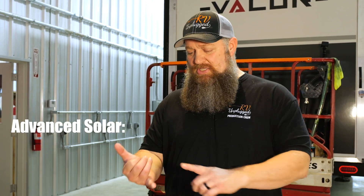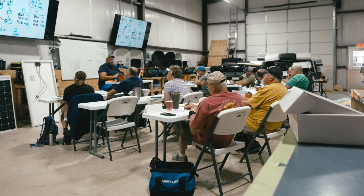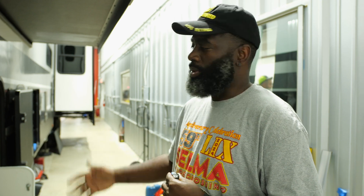At the National RV Training Academy, one of the courses we teach is Advanced Solar. This is where you can learn a little bit about electrical. You're going to learn about the components themselves and how to actually put everything together. It's only a one-week crash course to learn about the different parts, aspects, and also different setups you can do.